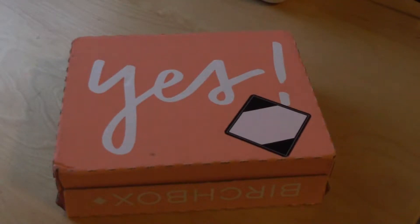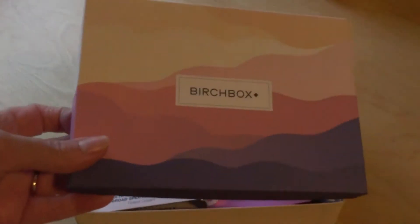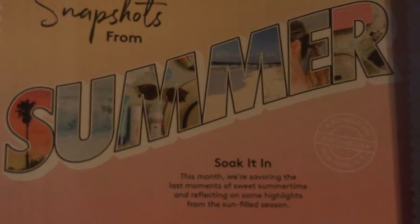Hi everyone, thanks for stopping in. Today's video is, you guessed it, Birch Box for August. The box itself this month is very simple. This month is Snapshots from Summer.